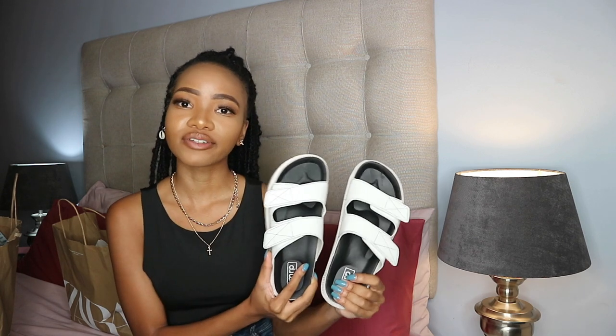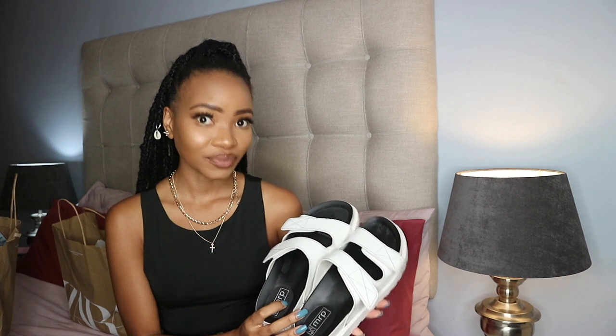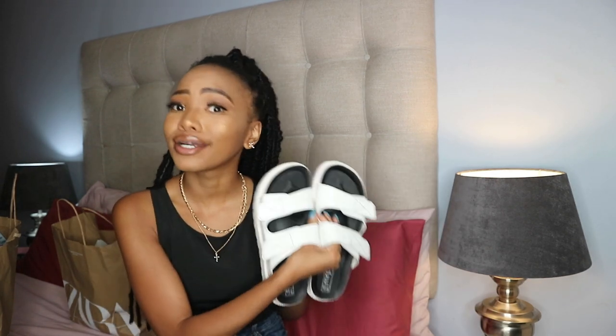The next thing I got was from Mr Price — these slides. I've wanted these for so long. I ordered them online and they never came, so then I saw them in store and bought them. I basically have three pairs of the exact same shoes because the fit on these is really weird. I ended up getting a size six — I wear a size three — because the fits are so weird. I recommend sizing up. I did return the size three and got a size four for comparison, but my toes were gushing out with the four. I love a good chunky slide and they're white. Cotton On had a similar one for 600 rand; these went for 119 rand.